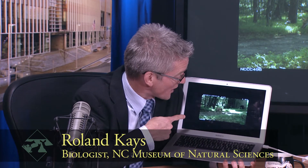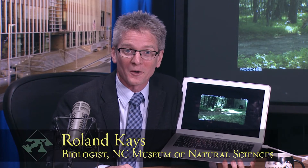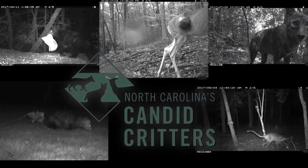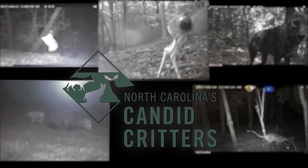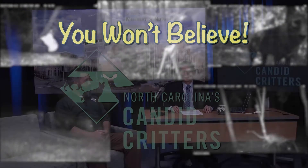You won't believe how many legs this coyote has. I've got wildlife expert Brandon Sherrill here to help me figure it out. Showcasing North Carolina's Candid Critters, from the Museum of Natural Sciences, it's 'You Won't Believe' with Roland Kays. We highlight the craziest pictures from North Carolina Candid Critters, a citizen science project where volunteers like you help us run cameras across the state to see wildlife and do science.